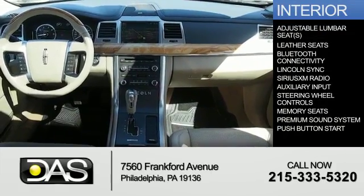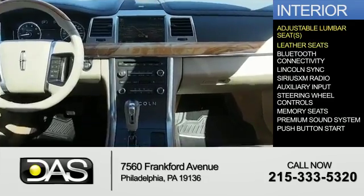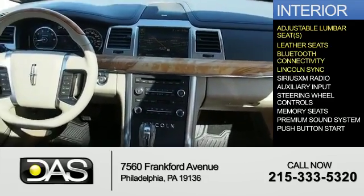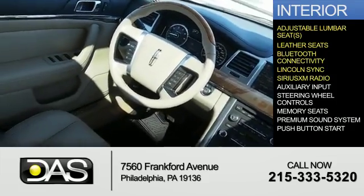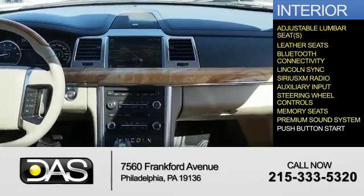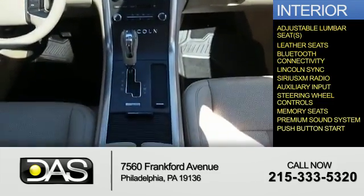Inside, you'll find adjustable lumbar seats, leather seats, Bluetooth connectivity, Sync with My Lincoln Touch, Sirius XM satellite radio, an auxiliary input, steering wheel controls, memory seats, a premium sound system, and push-button start.